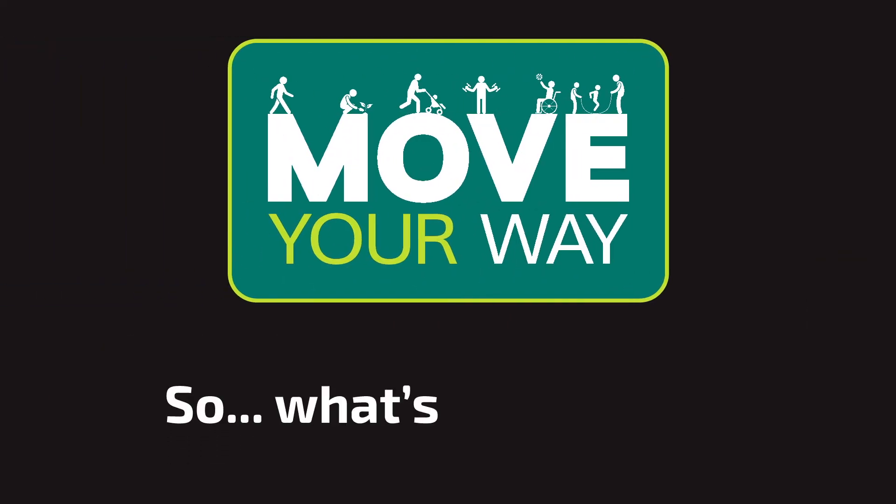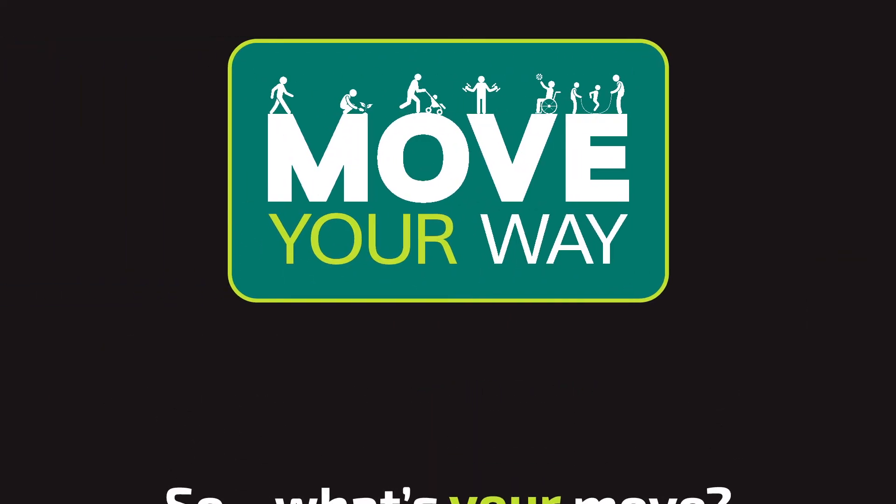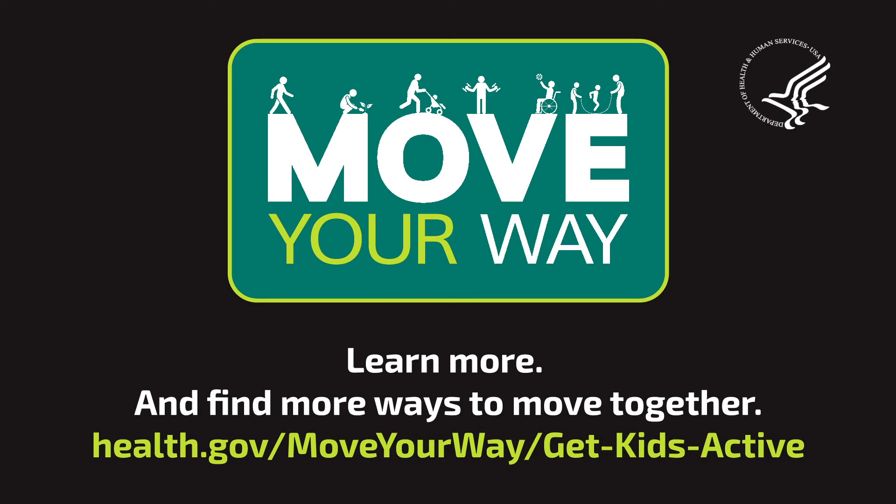So, what's your move? Learn more and find out more ways to move together at Health.gov/move-your-way/get-kids-active.